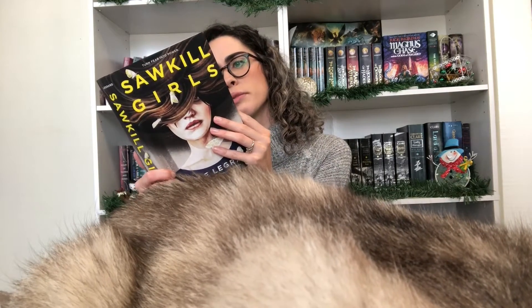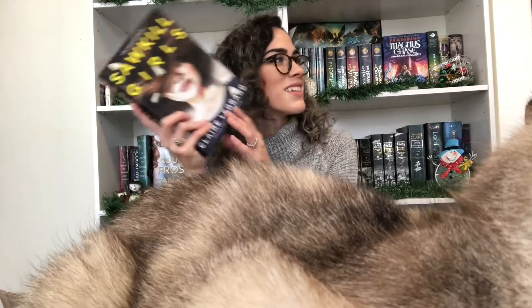Two more. The next book is Sawkill Girls by Claire LeGrand. I don't remember a whole lot about this one, but I think it has horror aspects. I've been wanting to read this one forever. They've had it on Book Outlet before but I wasn't able to get it — I tried a couple of times and it wouldn't add to my cart even though it said 100-plus copies. So I finally got it this time and I'm really excited.